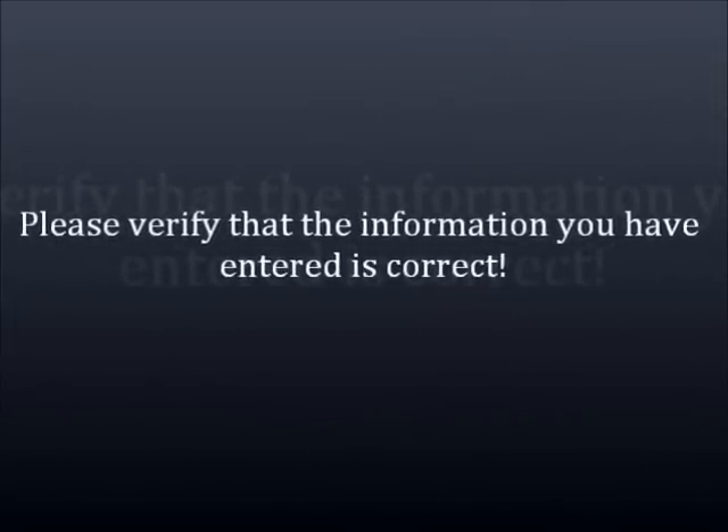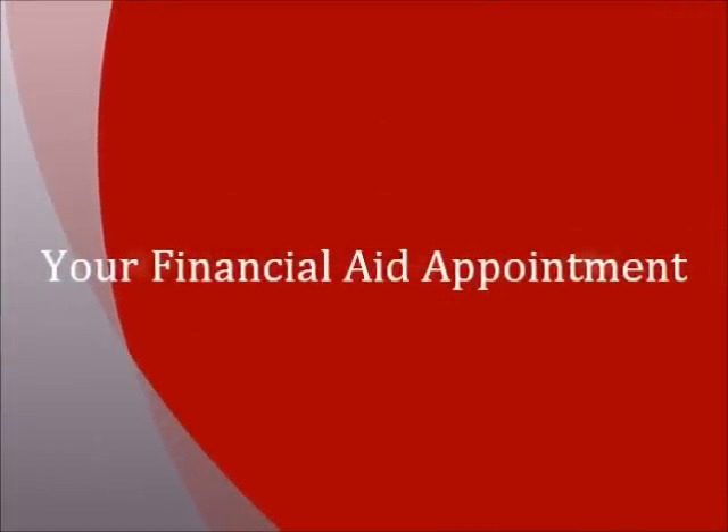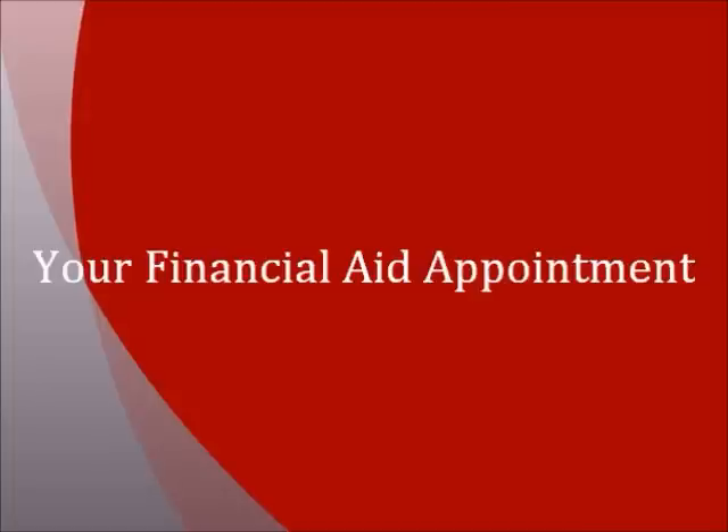If you need any help, please contact your admissions consultant so he or she can get you in touch with the financial aid office. After your FAFSA has been completed, we will move you directly into your financial aid appointment. This is the exciting part of the process because your financial planner will put together your financial plan and show you exactly what you qualify for. For this appointment, you will need to be at a computer with internet access.